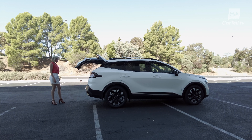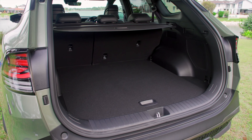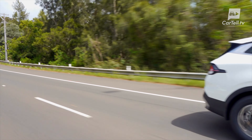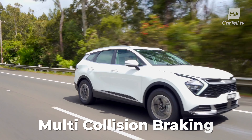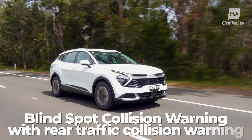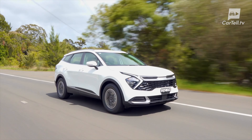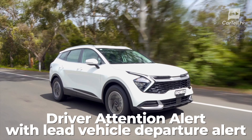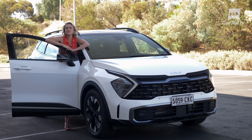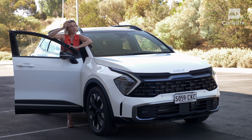Being the top trim, we get a self-opening and closing boot with 543 litres of luggage space and a luggage net. Safety features are fantastic. Beyond the 360-degree camera, other noteworthies include multi-collision braking, lane keeping assist with road edge detection, lane following assist, blind spot collision warning with rear cross traffic collision warning, blind spot collision avoidance assist, driver attention alert with lead vehicle departure alert, safe exit warning, and intelligent speed limit assist — and all of these come standard across the range.